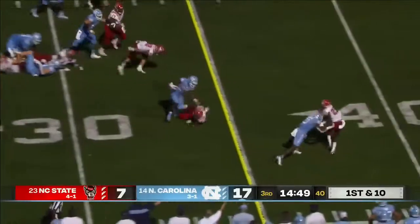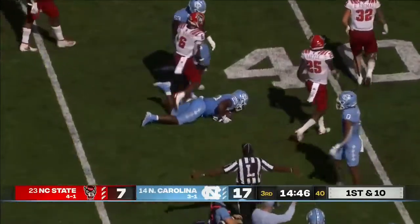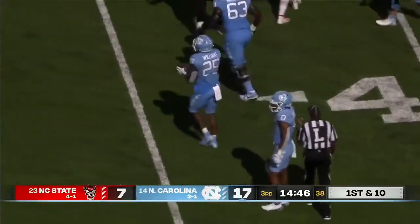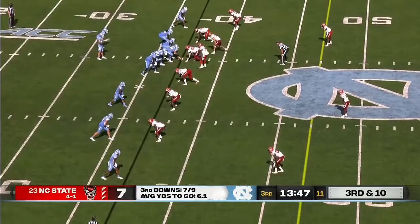On the 1st play they'll run Javante Williams, and he gets a 1st down — dragging a defender out to the 37-yard line for 12 yards on the 1st play of the 2nd half. This could definitely be an elimination game.